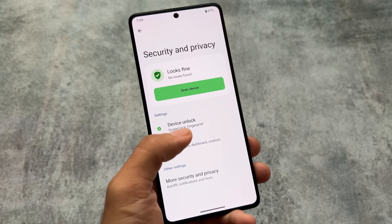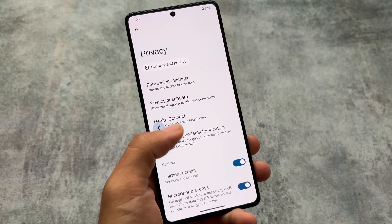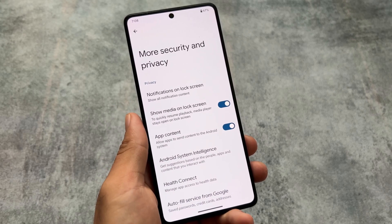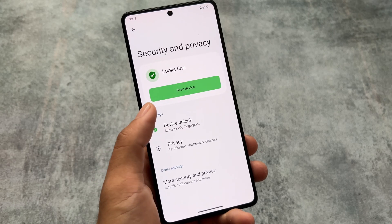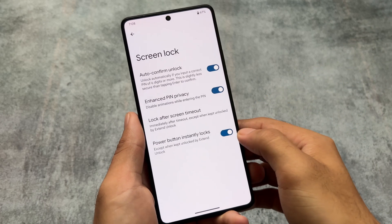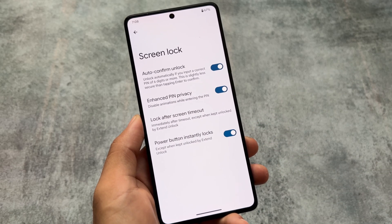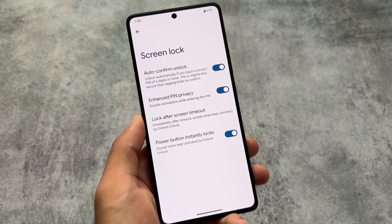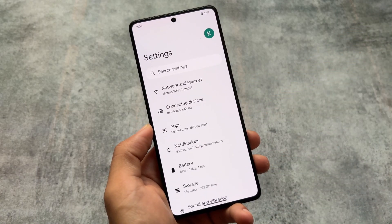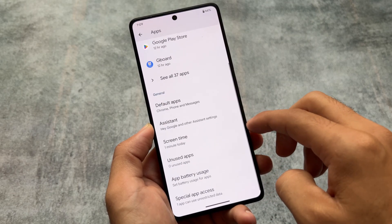Moving on to security and privacy features — there's nothing much to talk about. It doesn't have an app locker, and there's no face unlock either. Under device unlock, you have fingerprint unlock, screen lock, and the auto confirm unlock feature, which was introduced in stock Android 14. That's why it will be included in every custom ROM now — in Android 13 it was only available in a few custom ROMs since it wasn't officially part of stock Android.